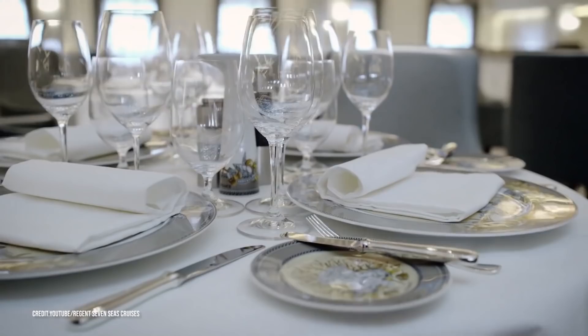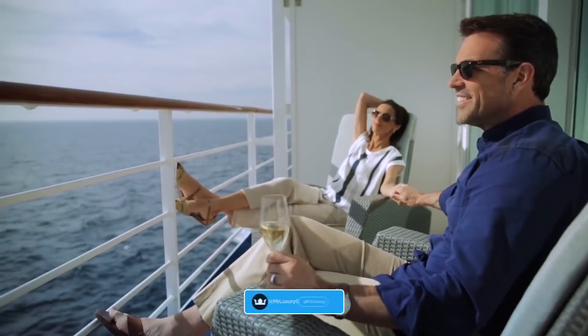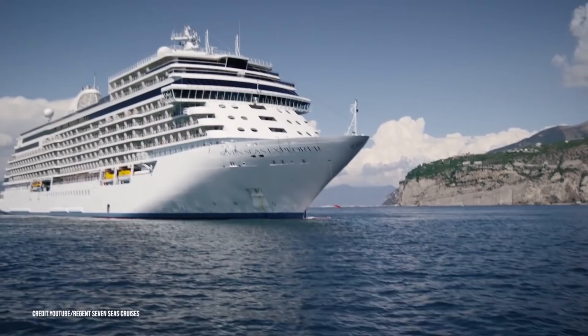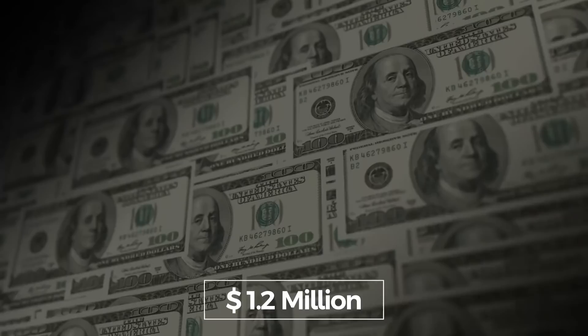Aside from the accommodations, the ship itself is stunning. There are 158 chandeliers on board, and every single deck is fitted with marble grand staircases and large open windows. But the ship alone isn't the reason behind the $1.2 million price tag.